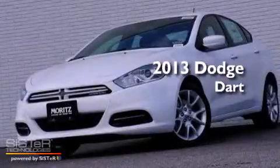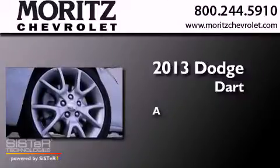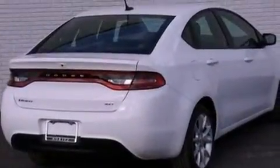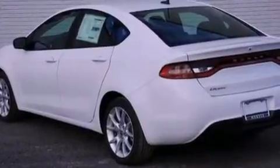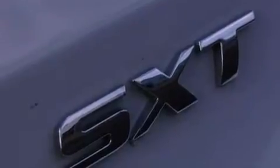This is a brand new 2013 Dodge Dart. Its top features include a locking differential, a rear view camera, a low tire pressure indicator, hill start assist, and traction control and stability control systems.